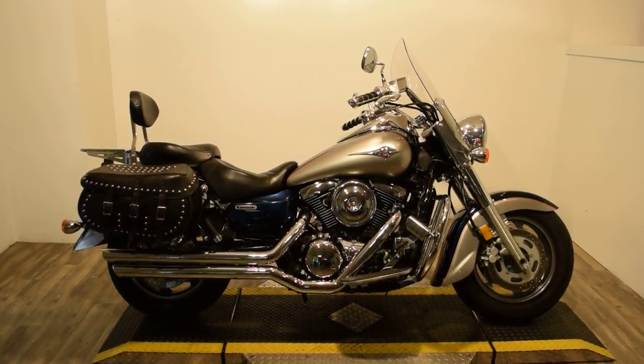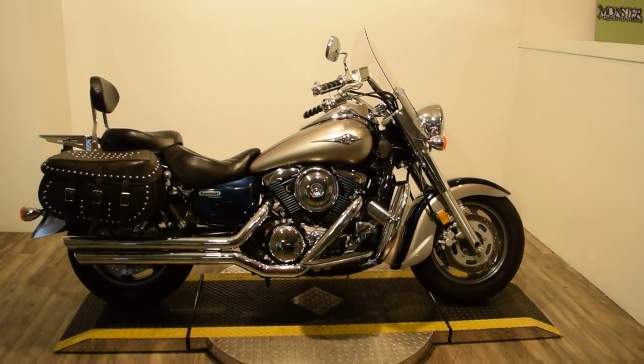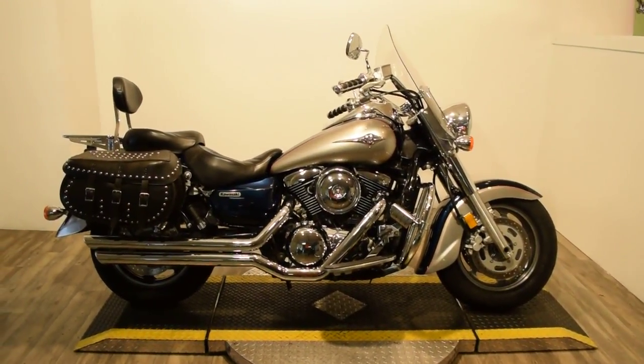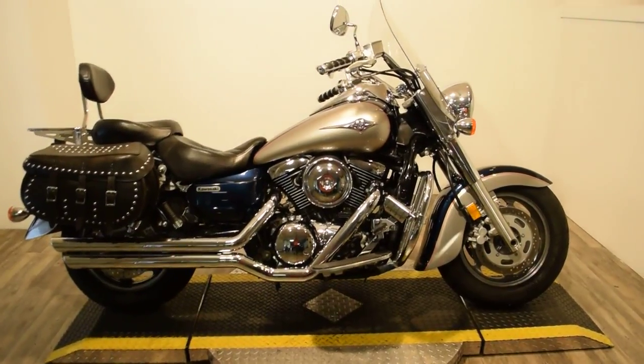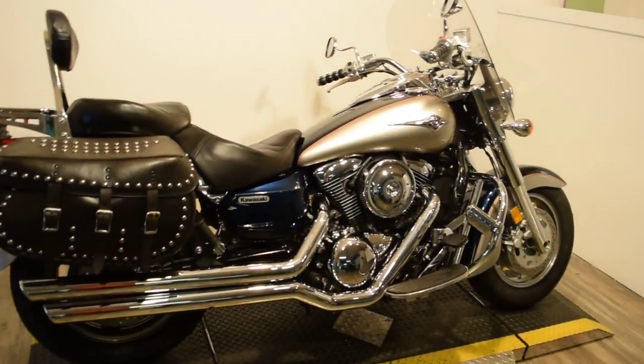Monster Power Sports is offering this 2006 Kawasaki VN1600 Vulcan Classic. This bike does have a nice set of straight pipes on it. We put two brand new tires on it, front and back.